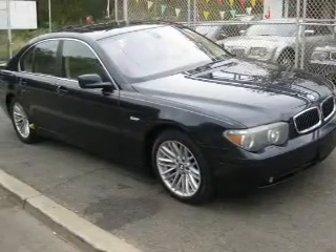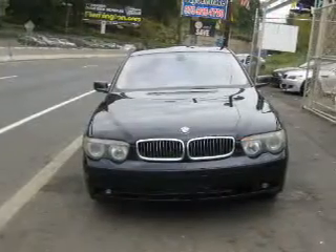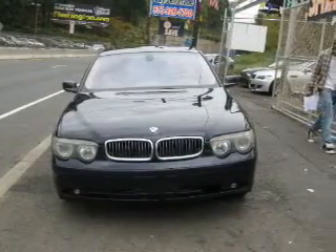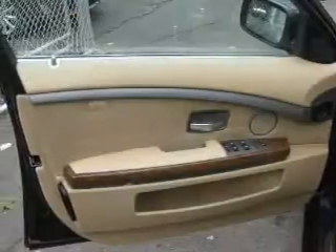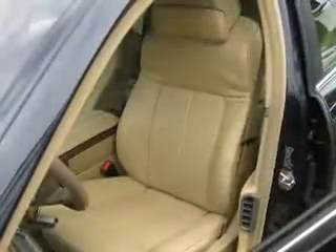Find your way easily with the included navigation system. Stand out from the crowd with premium wheels. Anti-lock brakes help you bring your vehicle to a safe stop. Indulge in the comfort of heated seats and dual temperature controls. Let the sun shine in with a sunroof.